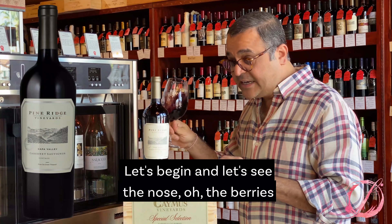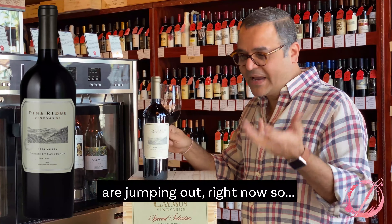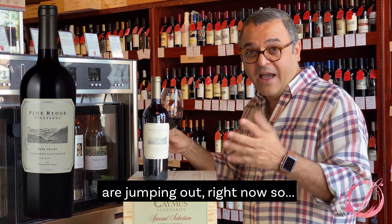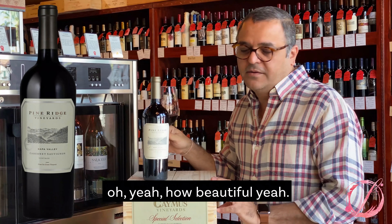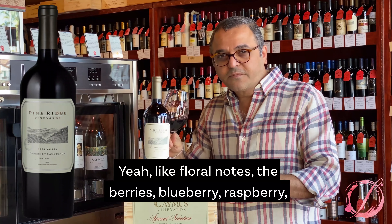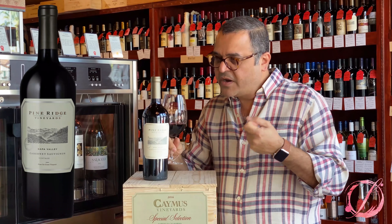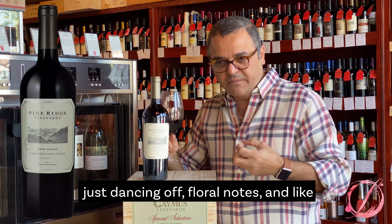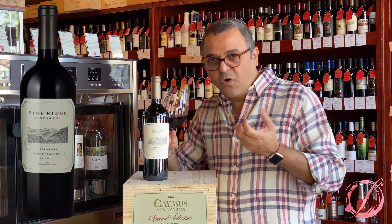Let's peek in and see the nose. The berries are jumping out right now. Floral notes, the berries — blueberry, raspberry — just dancing up.